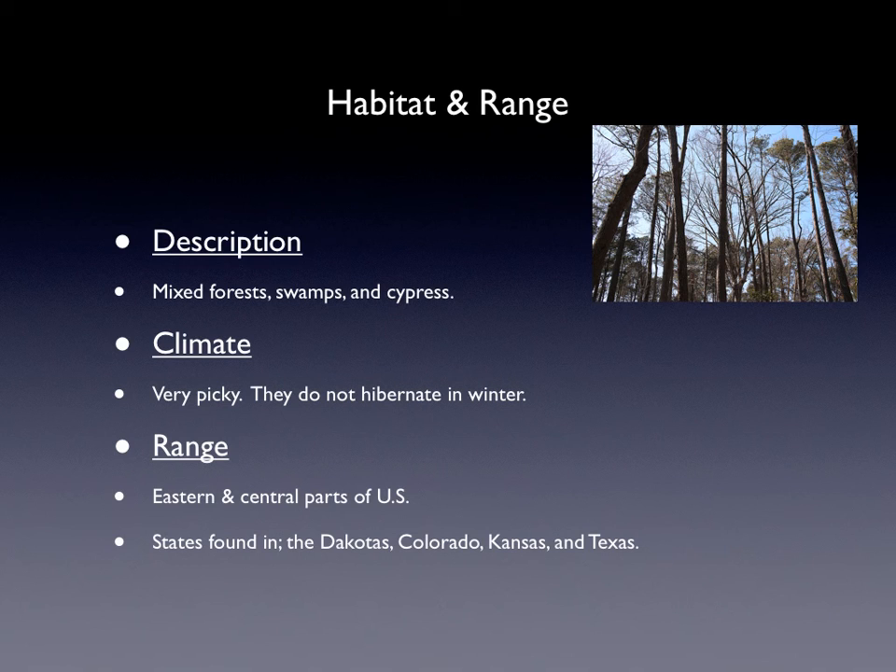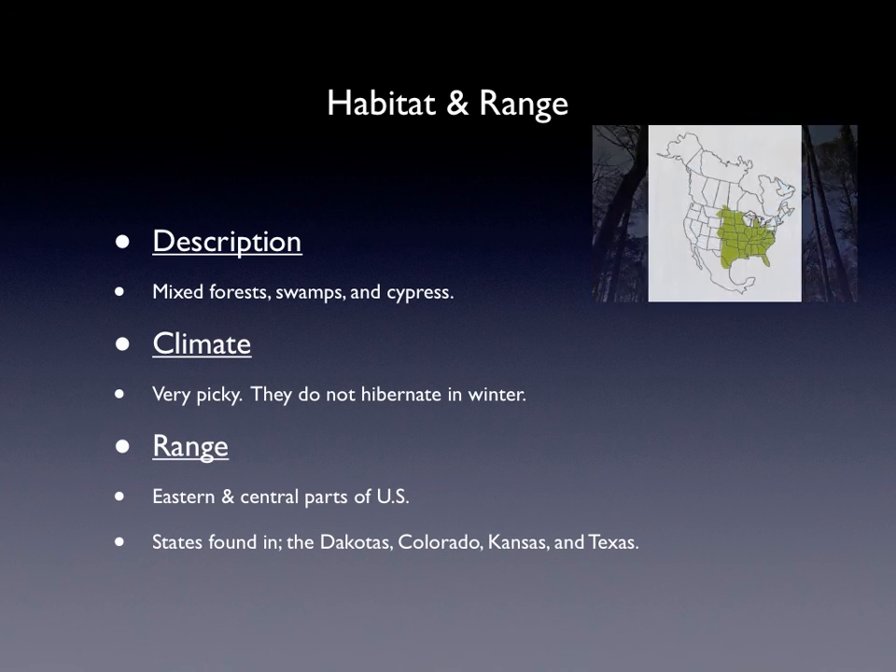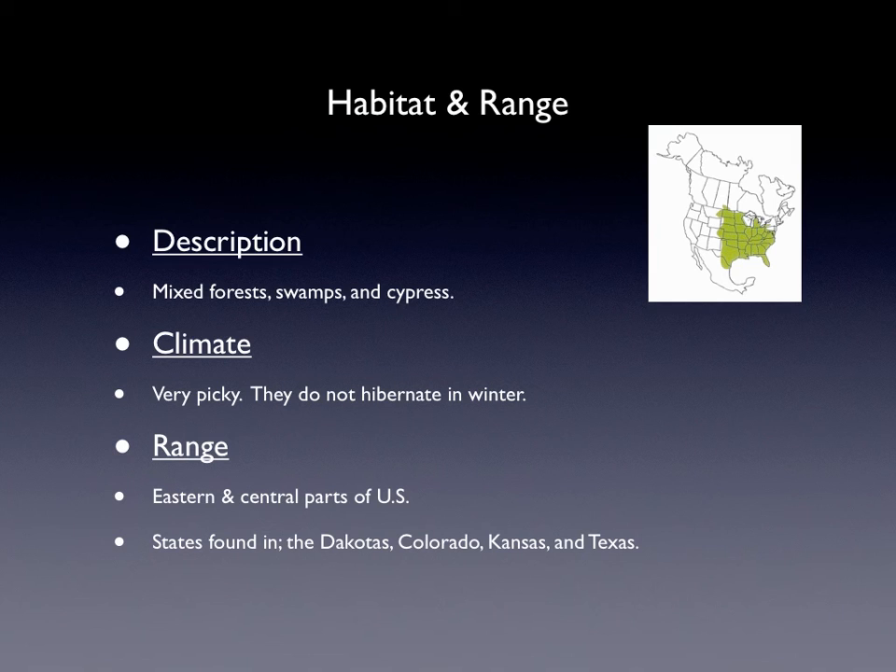Its climate is that it's very picky. They do not hibernate in the winter, but they are really picky about it. Their range is that they are found in eastern and central parts of the U.S. The states they are found in are the Dakotas, Colorado, Kansas, and Texas.